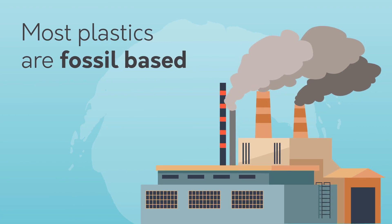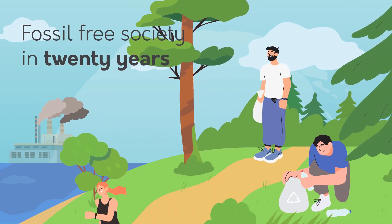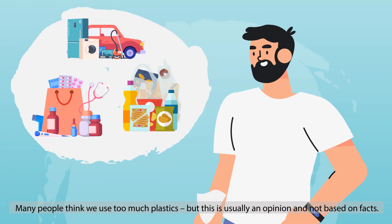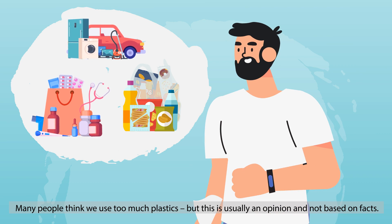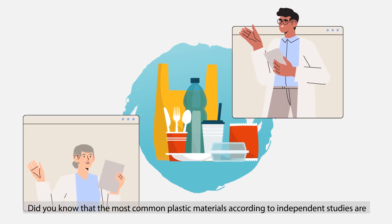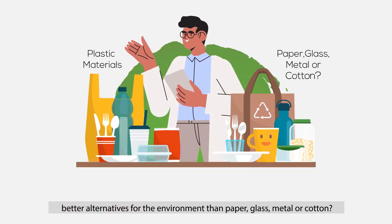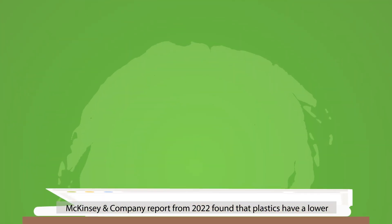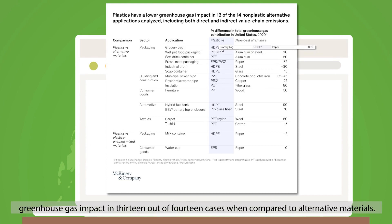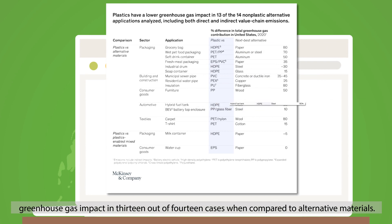Most plastics are fossil-based, but we're aiming for a fossil-free society in 20 years. Many people think we use too much plastic, but this is usually an opinion and not based on facts. Did you know that the most common plastic materials, according to independent studies, are better alternatives for the environment than paper, glass, metal, or cotton? A McKinsey & Company report from 2022 found that plastics have a lower greenhouse gas impact in 13 out of 14 cases when compared to alternative materials.